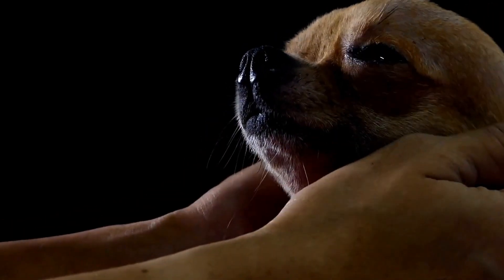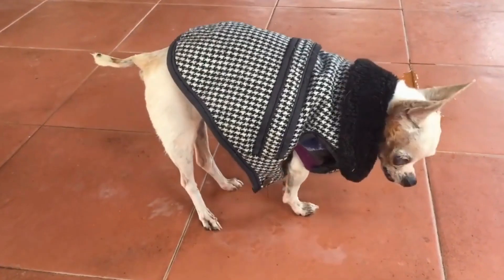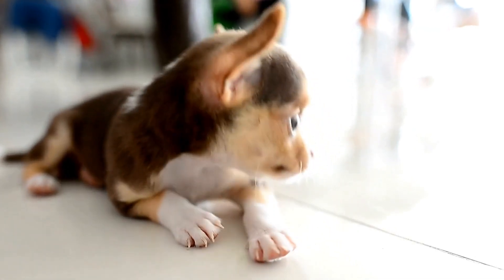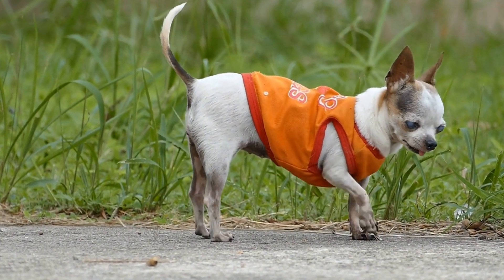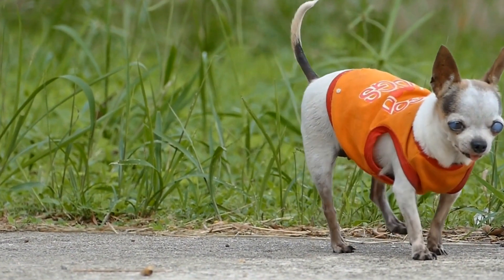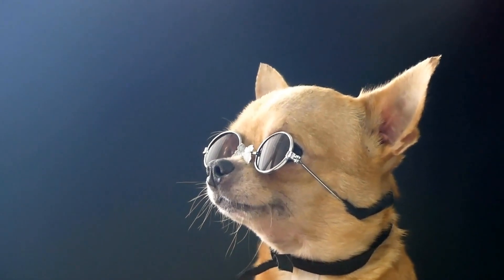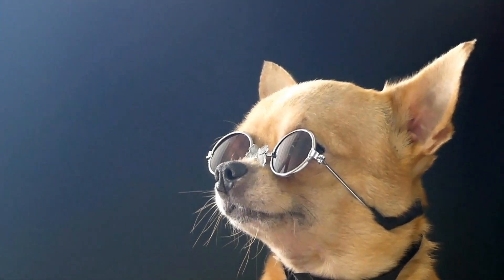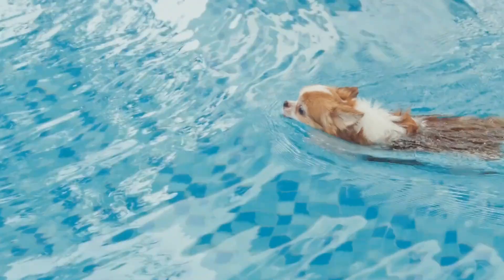Chihuahua Dental Care Products, Reviews, and Recommendations. Oral health is of crucial importance for our furry friends, including our beloved Chihuahuas. Just like humans, dogs can experience dental issues like gum disease, tartar buildup, and bad breath. To prevent these problems and ensure the overall well-being of your Chihuahua, it is essential to include dental care as part of their daily routine. In this article, we will review and recommend some of the best dental care products specifically designed for Chihuahuas.